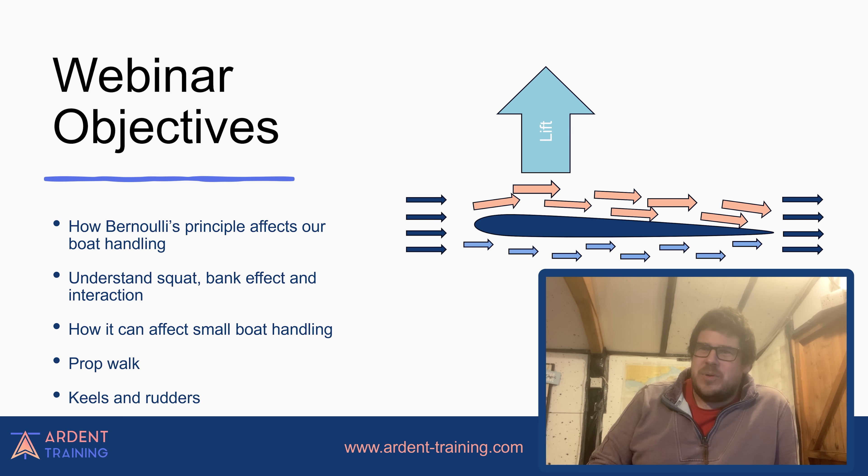We're going to look at how Bernoulli's principle affects our boat handling. Bernoulli's principle is basically: within a horizontal flow of fluid, points of higher fluid speed will have less pressure than points of slower fluid speed. You've got a rough drawing of an aeroplane wing moving through the air. As wind goes over the top, it travels slightly further than the wind underneath — because it goes further, it has to go faster. Faster, according to Bernoulli, makes a low pressure. From that relative low pressure, we create lift, which picks the aircraft off the ground.